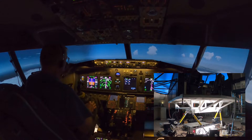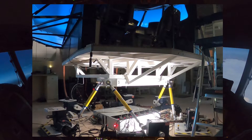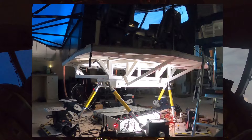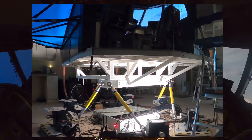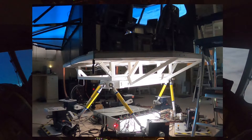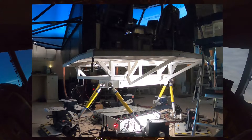Twenty eight point one, United 722. SoCal approach, good afternoon, United 722 with you at 10,000. United 722, SoCal approach, John Wayne altimeter 29.93, after seaward descend and maintain 6,000. Altimeter 29.93, United 722.